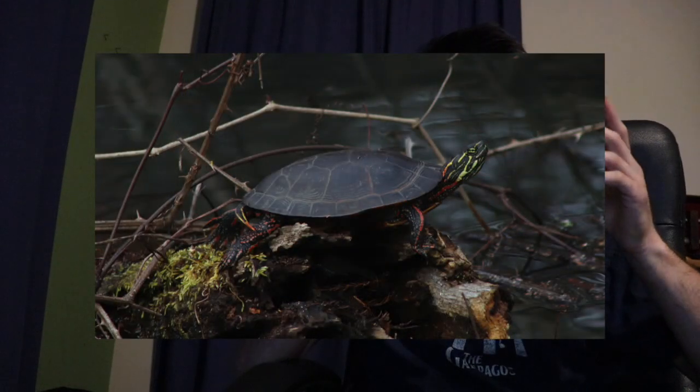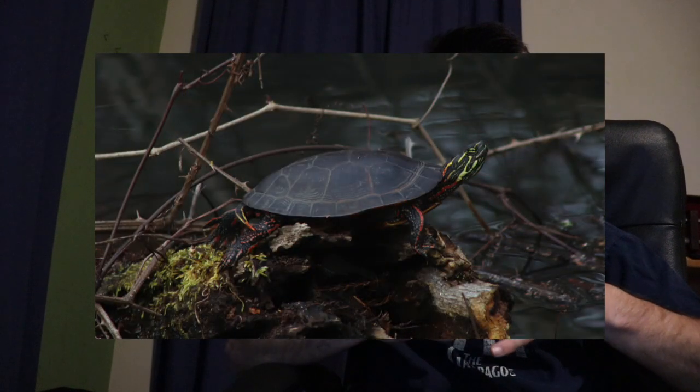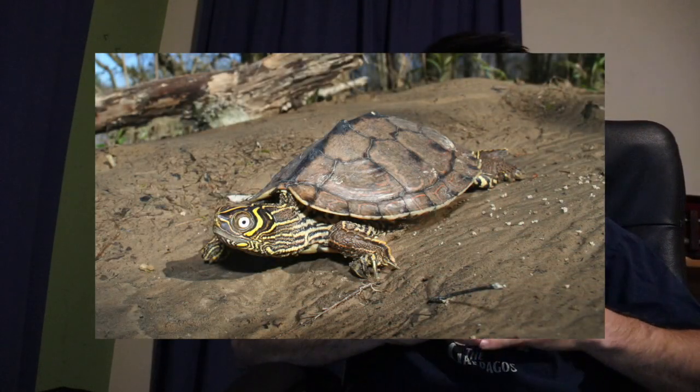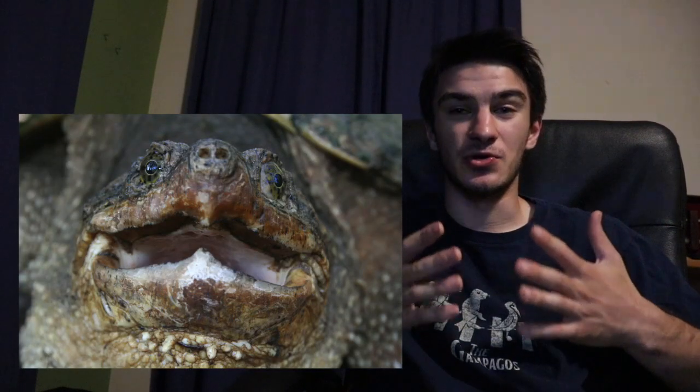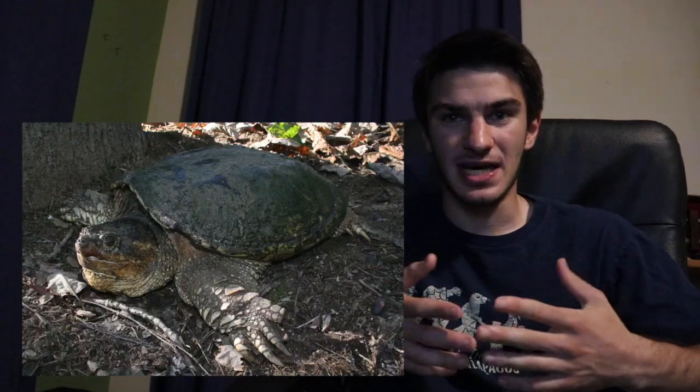Turtles — tons and tons of turtles use swamps. Painted turtles are one of the most common turtles you're going to find in the swamps of Reelfoot and in a lot of other places in west Tennessee. You also get map turtles; around here you get the Mississippi map turtle, a very common swamp turtle. You also get snapping turtles — probably everybody knows what a snapping turtle is, and the one you see most frequently around here is the common snapping turtle.